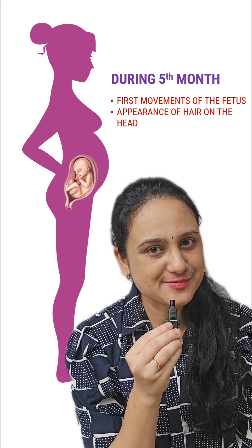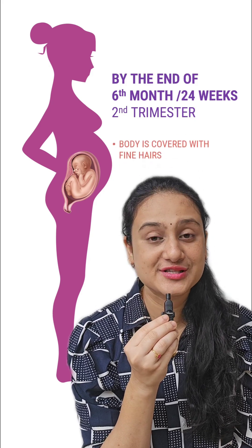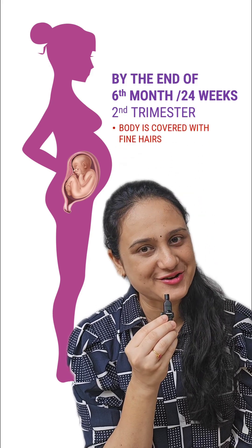By the end of the 6th month, or the 2nd trimester, fine hairs on the entire body appear. The eyelids separate and eyelashes are also formed.